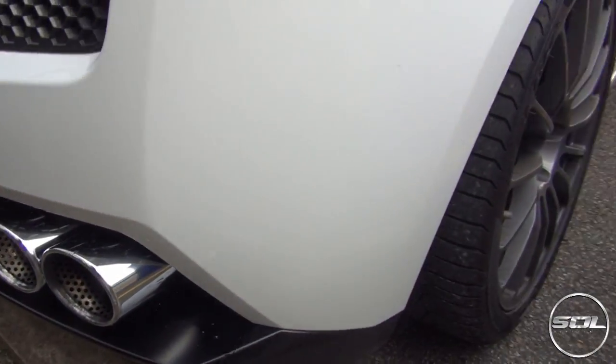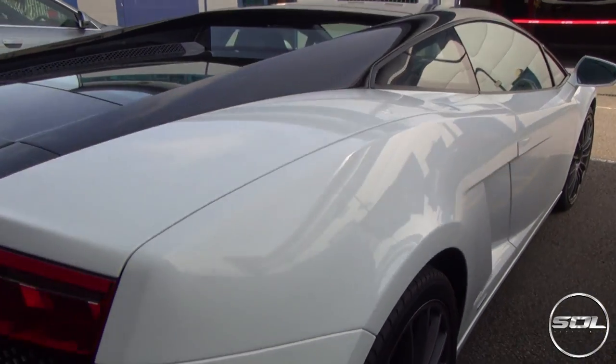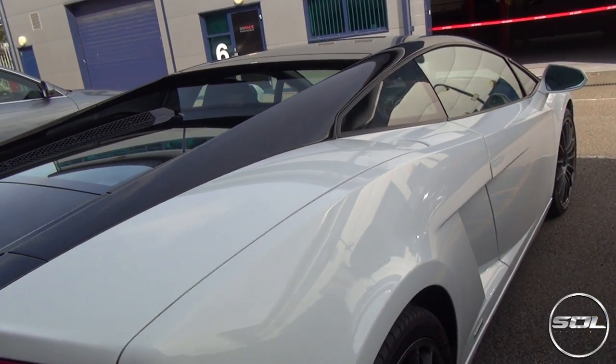Chrome exhaust pipes or exhaust tips. I love this car already. I was so excited about knowing that I was going to drive it today.